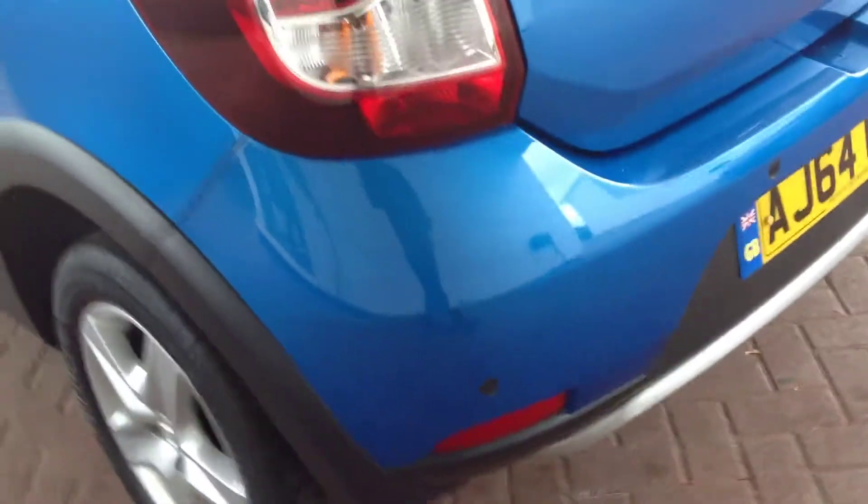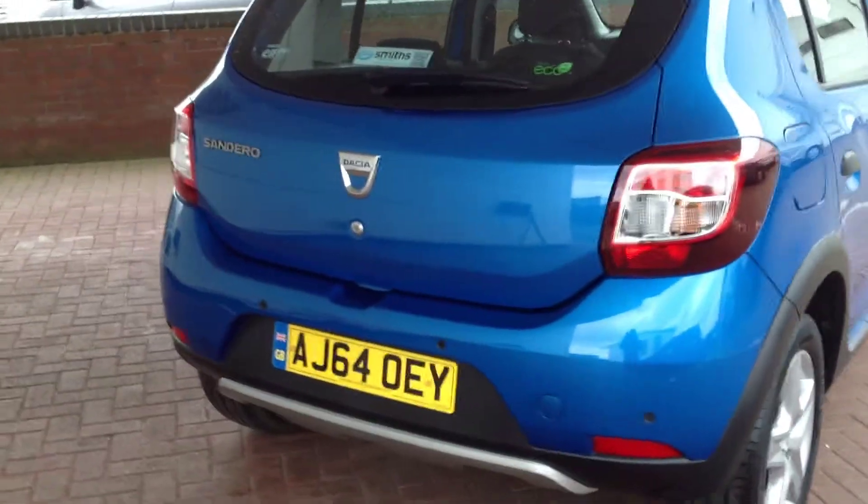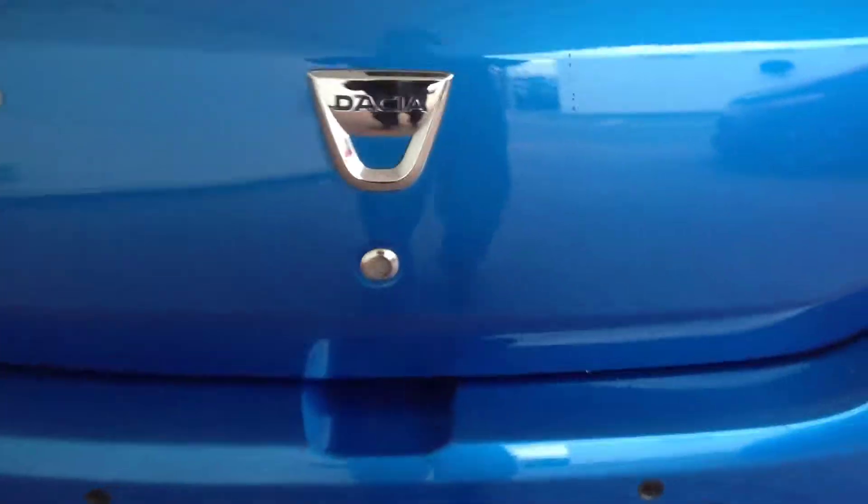We've come round to the rear of the vehicle now. As you can see, you've got rear parking sensors. There's a parcel shelf there and the top tethers for certain types of child seats. Nice bit of space there, nice clean and tidy.